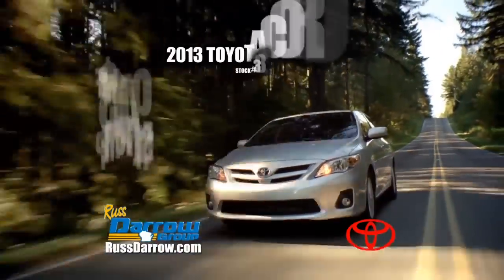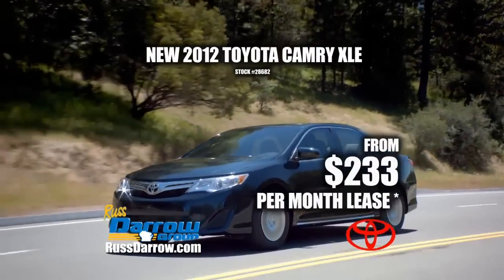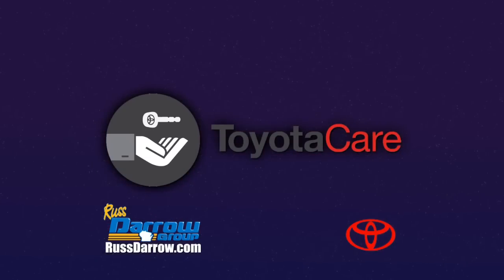Drive home a Rostero 2013 Toyota Corolla L for only $149 a month. 2012 Toyota Camry XLE $233 a month. 2013 Toyota Prius $259 a month. Purchase any Toyota and get 2 years of maintenance.